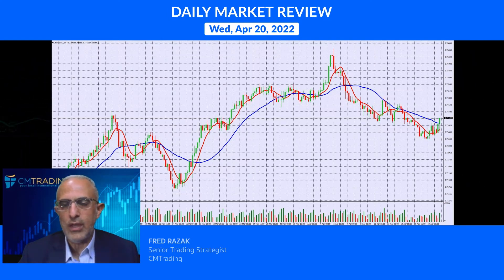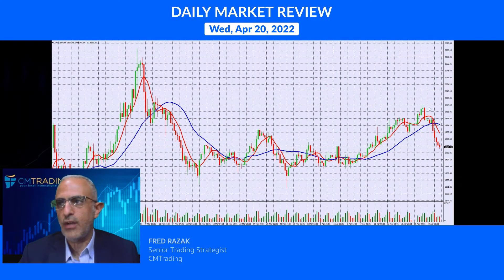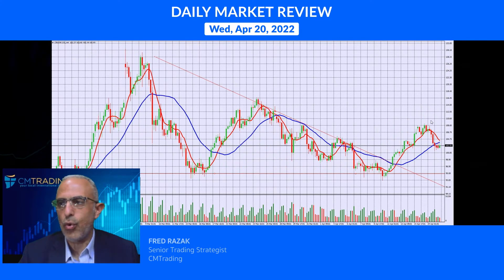Looking at commodities: gold is retracing to 1943. On the four-hour chart, once it broke those two moving averages with some gusto, it retraced further from 1970 down to 1943 — this is pretty much a support area, previous resistance becoming subsequent support. Keep an eye on this later today. Crude oil is also breaking lower to 102, which is significant after hitting a high of 108.